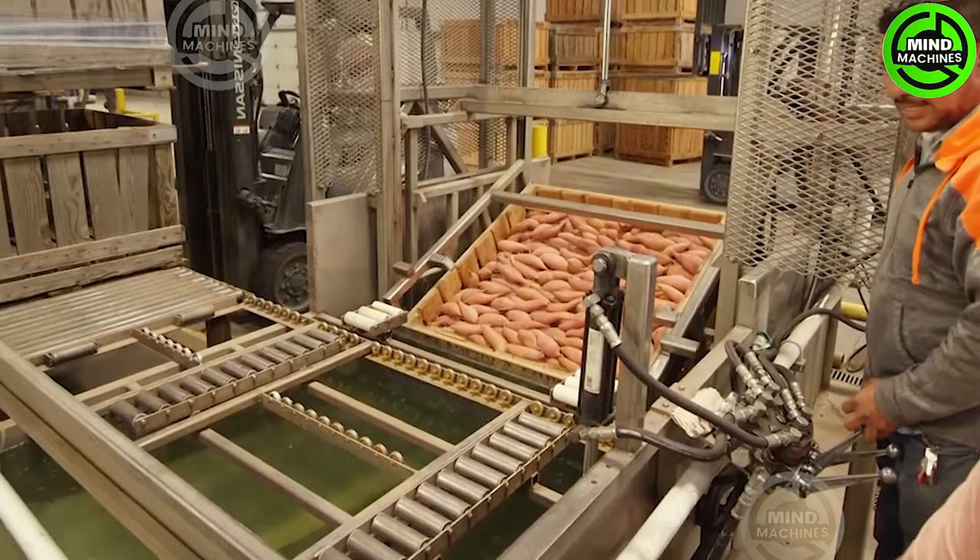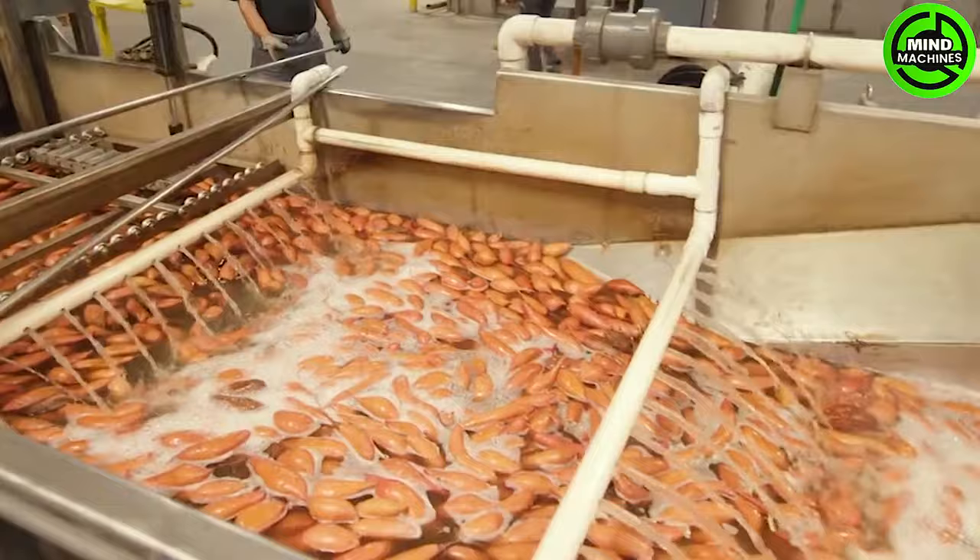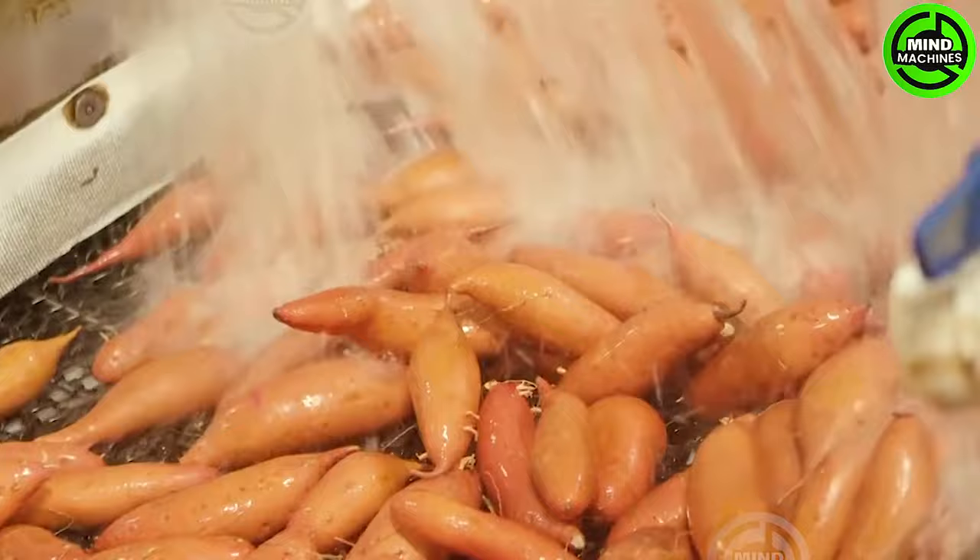Now that the sweet potatoes are harvested and cleaned, it is time to initiate the curing process. Curing not only heals small scratches but also kick-starts the conversion of starches into sugars.